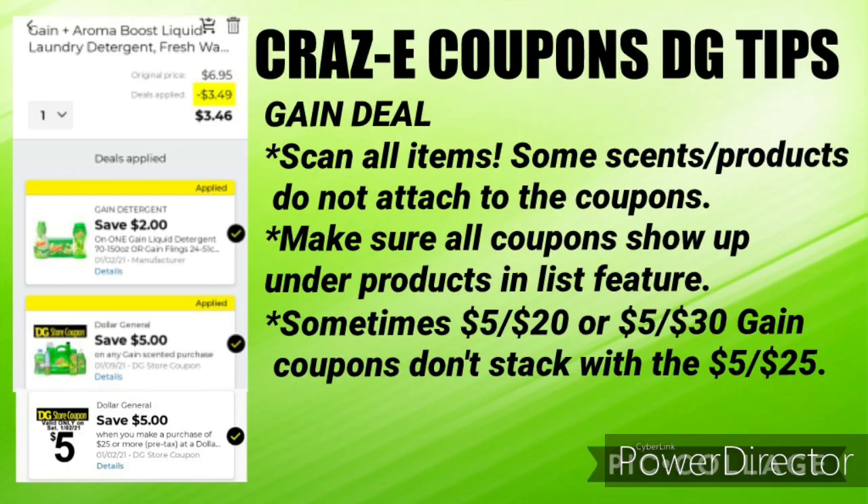Now we're about to get into the Gain deals, and I just wanted to go over a couple of quick tips. First up, this is super important — you want to make sure that you scan each and every item that you pick up that is a Gain item. Scan it in your app under the list feature, because some scents and products do not attach to the coupons, and we're about to go over that on the next slide.